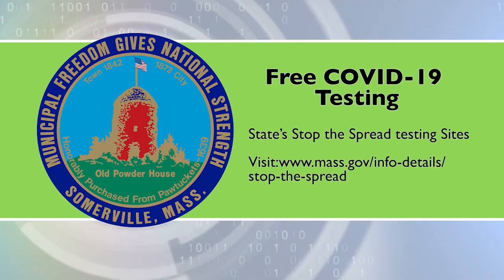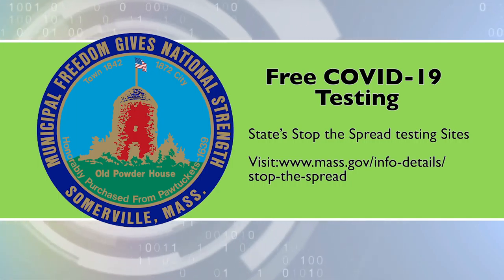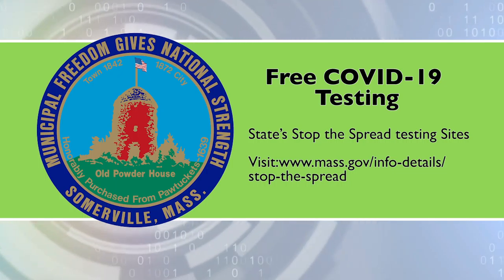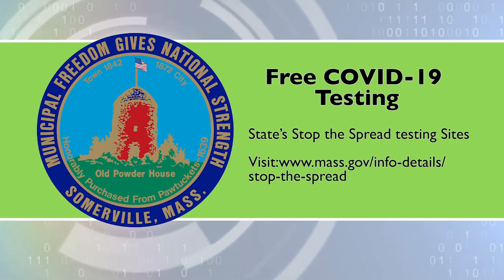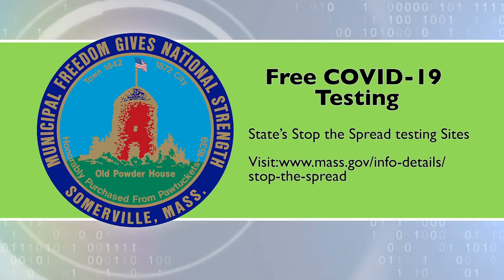The state's Stop the Spread testing sites are also an option, including in the nearby communities of Chelsea and Everett. For more information, visit mass.gov/info-details/stop-the-spread.